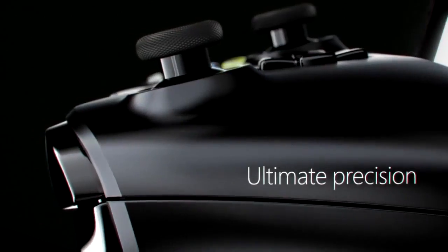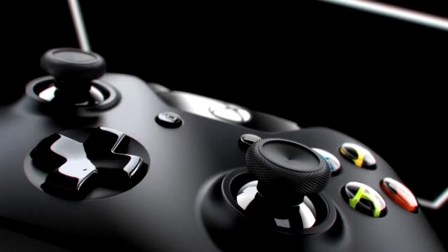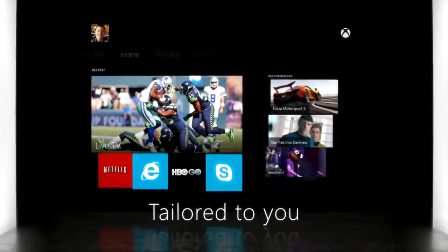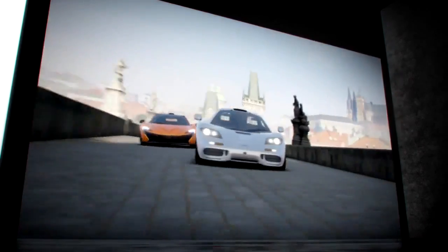By the looks of the controller, it looks rather sharp. They do have many improvements, but in general the design is really similar to the current controller. Microsoft also claims that this device is cloud-powered and a lot of content will be downloaded to the hard drive, hence the included 500GB hard drive.